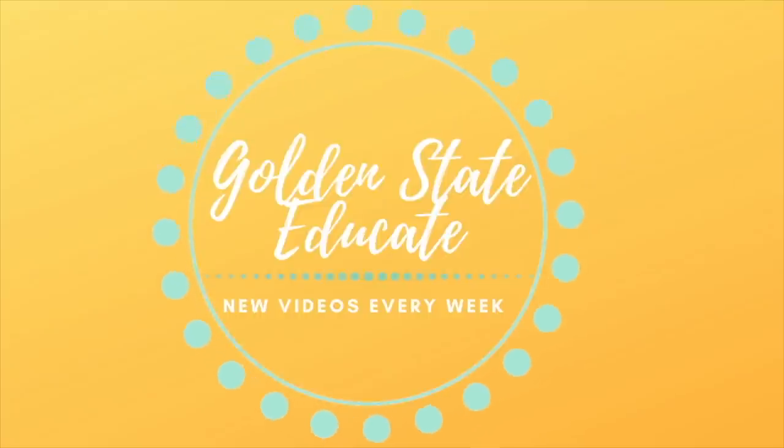Hey there friends, it's Kate and welcome back to my channel, Golden State Educate. Today's video I am bringing you part three of classroom setup.